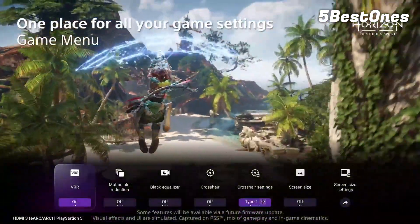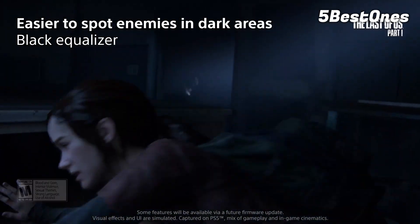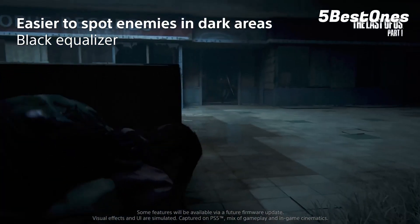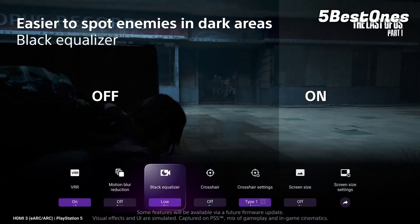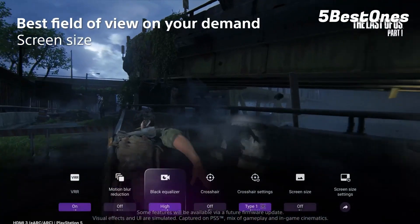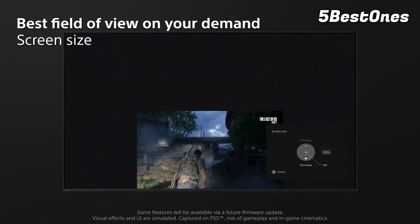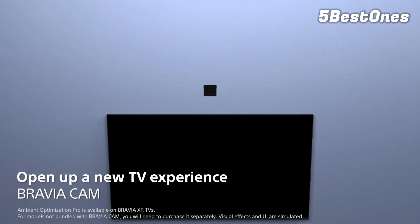Luckily, HDMI 2.1 switches are now pretty affordable. An advantage of this TV over the Samsung S90C OLED is its Dolby Vision support, although it only works at 60Hz, so it's better suited for the quality mode of your favorite games. Otherwise, thanks to the deep blacks of its mini-LED backlight, it looks great in a dark room, but it's not quite as good as the OLEDs as there's more noticeable blooming around bright objects and subtitles.